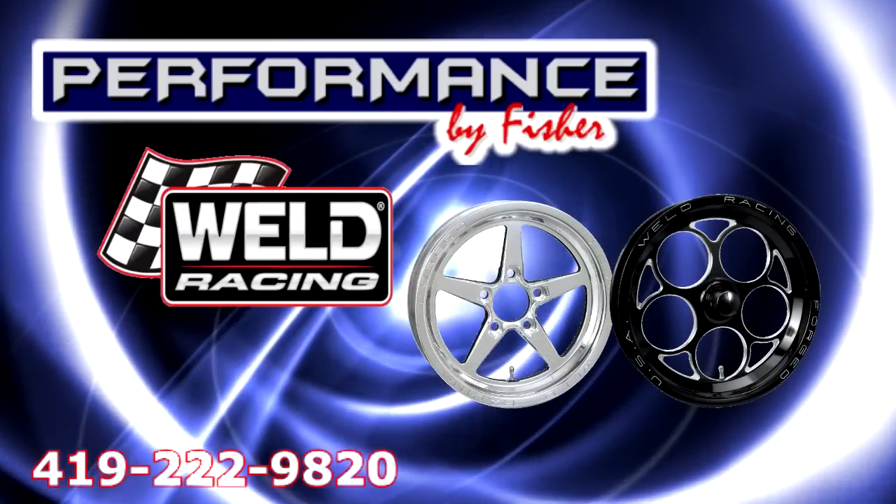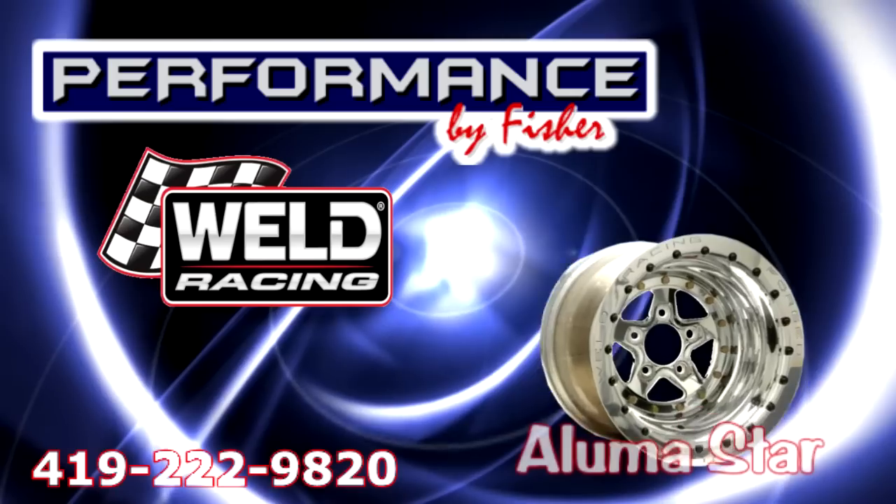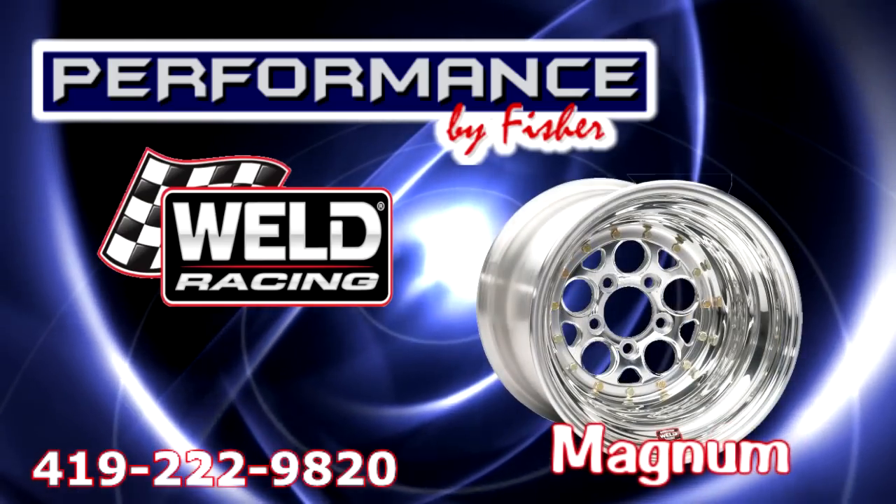Weld Racing Drag Wheels from Performance by Fisher in all the latest styles and color combinations. Available in Alumastar, Magnum, and V-Series.